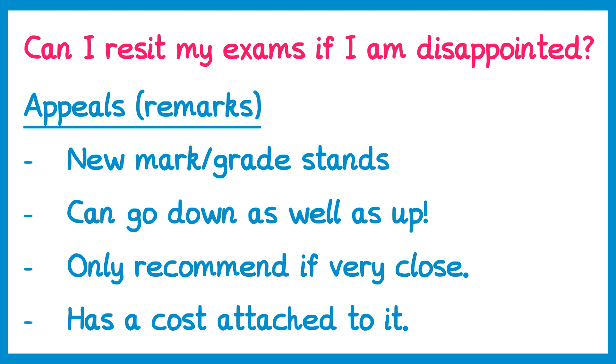A remark also has a cost attached to it. Some schools may pay this, but they may also pass the cost on to you. The most important thing is to make sure you talk to your school about the marks on the paper — they will help you make the most informed decision.